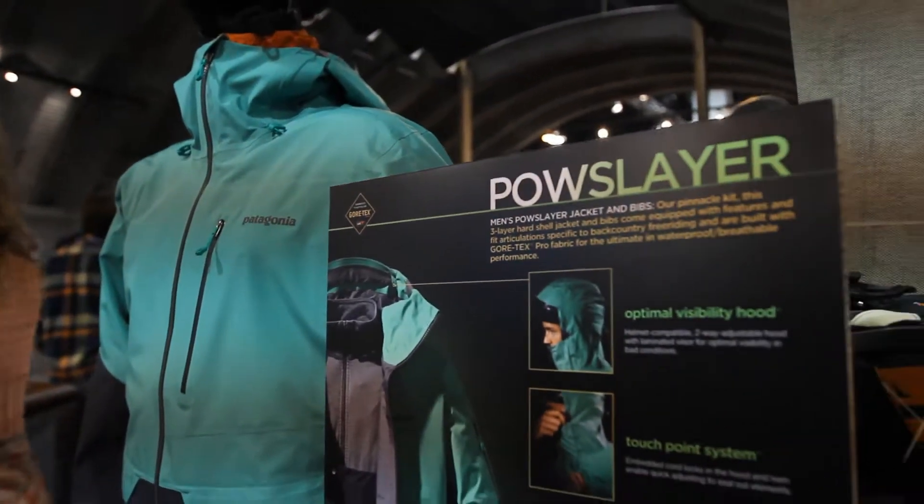I'm Glenn Morton, snow sports designer from Patagonia. Super excited here at SAA to tell you guys about the new project we're working on called the Pow Slayer.